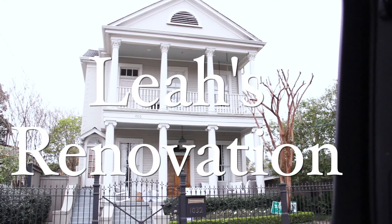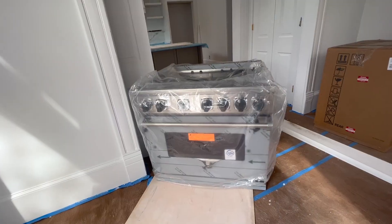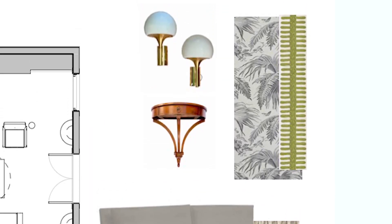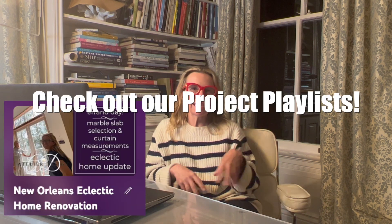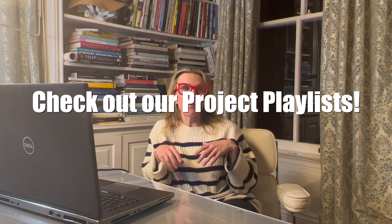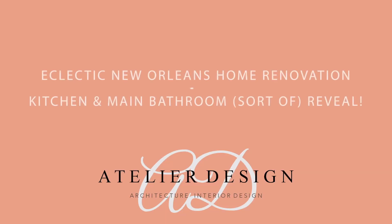Hey y'all, it's been a long time since we've checked in on Leah's renovation. You might remember we're redoing mainly her kitchen and some bathrooms upstairs. This window is going to move into the bathroom and eventually we're going to be ordering all the furniture for her downstairs spaces. As usual, all of the projects are coming together at the same time, so this is going to be a reveal show of how the spaces are coming together.